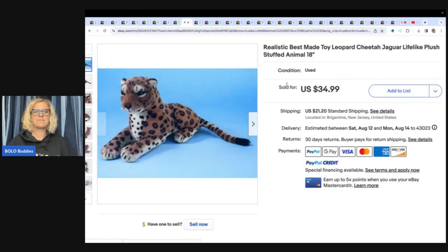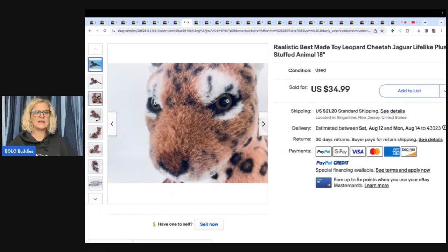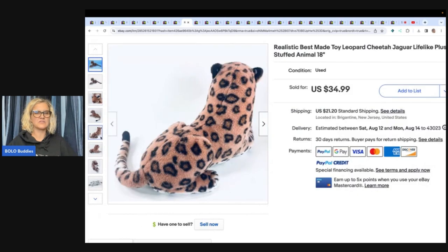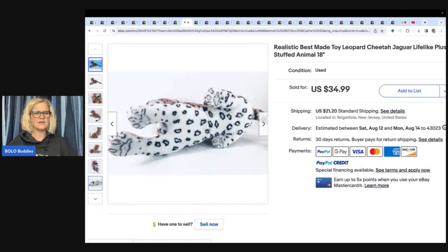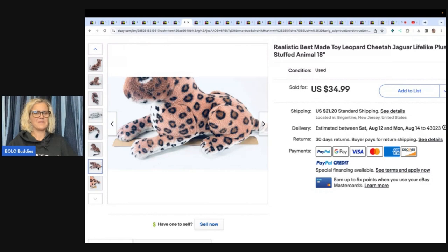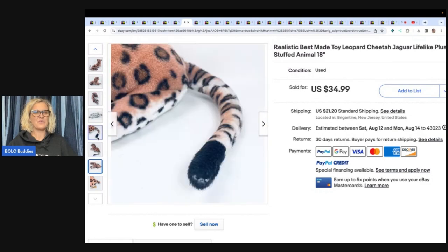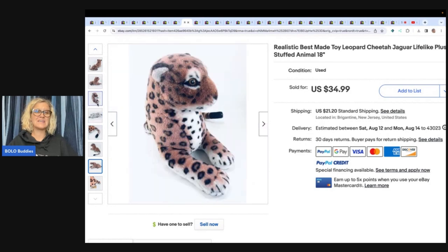This realistic best made toy leopard cheetah jaguar lifelike plush stuffed animal, 18 inches — got it at a church thrift store for a dollar and sold it for $34.99 plus shipping. I would have been pricing that at a hundred dollars — those realistic animals can go for crazy money. Of course he looked it up. This is probably about what they go for, but I still would have listed it high because I've seen some go for crazy money.